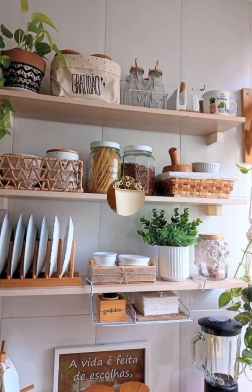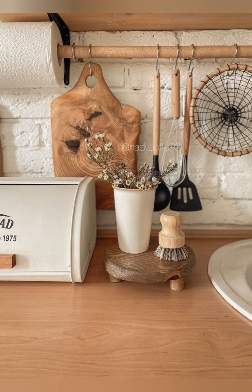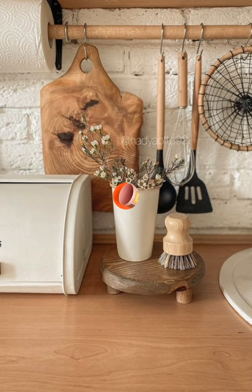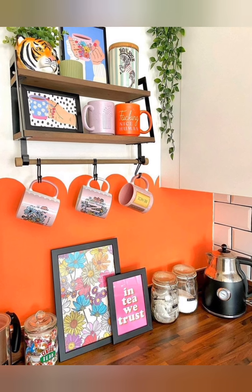Number forty: handmade touches — incorporate handmade items into your kitchen decor to infuse it with warmth and character. This could include handmade pottery, woven baskets, crocheted dishcloths, or hand-painted signs.